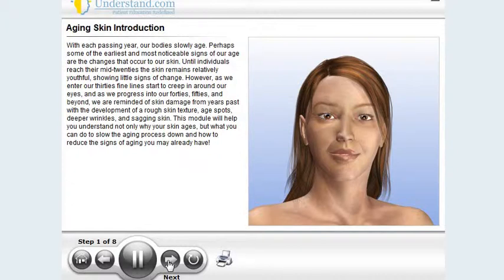However, as we enter our 30s, fine lines start to creep in around our eyes, and as we progress into our 40s, 50s, and beyond, we are reminded of skin damage from years past, with the development of a rough skin texture, age spots, deeper wrinkles, and sagging skin. This module will help you understand not only why your skin ages, but what you can do to slow the aging process down, and how to reduce the signs of aging you may already have.